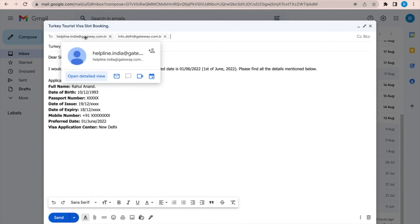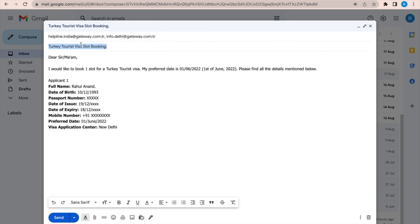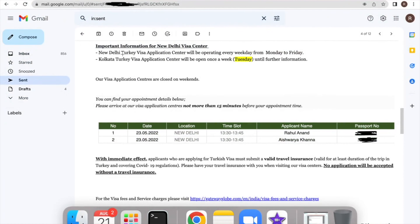To get an appointment with the visa center, you need to send an email to two addresses: helpline.india@gateway.com.tr and info.delhi@gateway.com.tr. Set the subject line as 'Turkey Visa Slot Booking.' In the body, paste the template content — I've added it in the description box below — along with the details of all applicants traveling with you: full name, date of birth, passport number, date of issue, date of expiry, mobile number, preferred date for your slot, and the visa application center city.